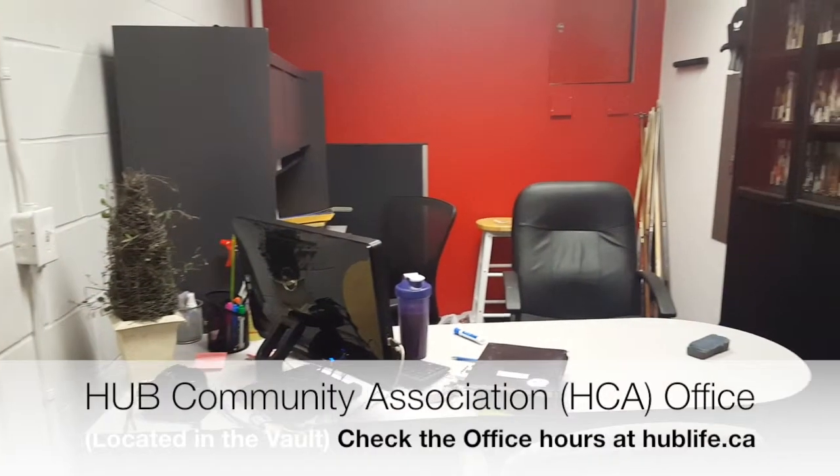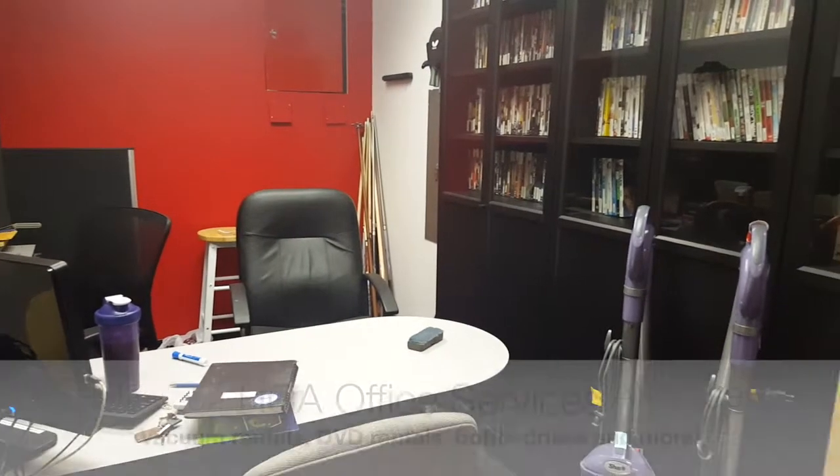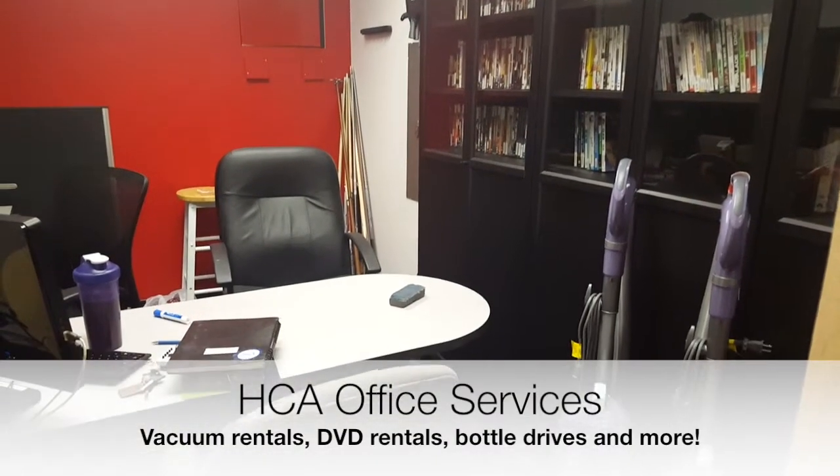The Hub Community Association office is also located here. You can recycle your bottles here or rent out movies and vacuums.